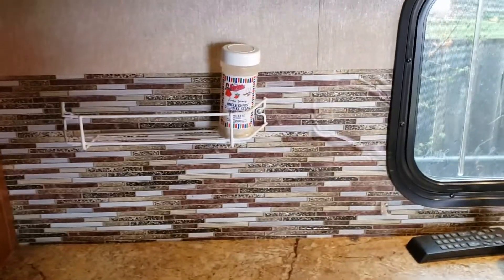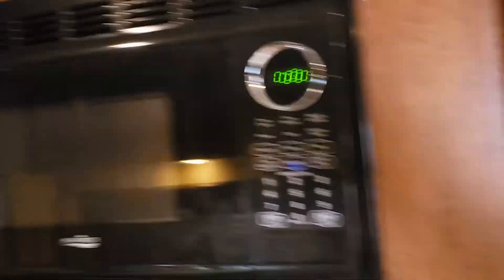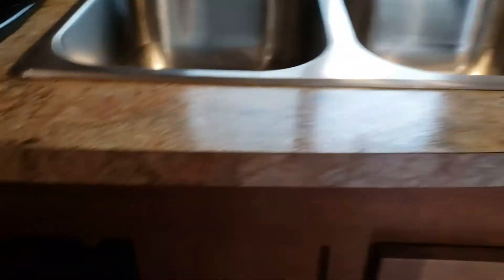Sink with a little bit of black backsplash on there. Of course, microwave, cabinets — all the cabinets are down here.